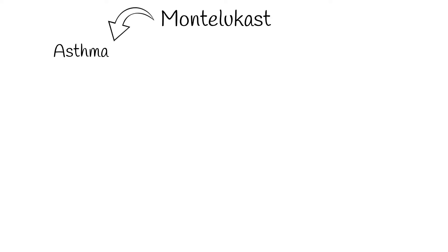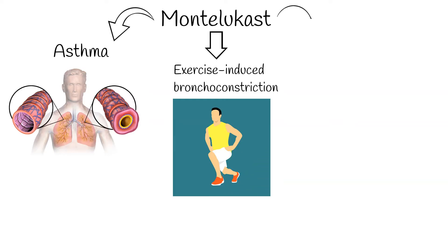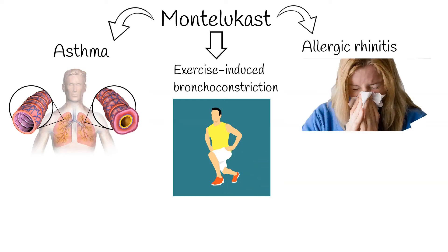Montelukast is an orally dosed drug that is FDA approved for treating asthma and exercise-induced bronchoconstriction. It is also used for allergic rhinitis. Montelukast is one of the most prescribed drugs in the United States.